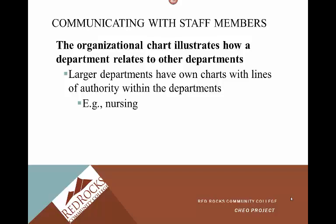Larger departments have their own charts with lines of authority within the departments — examples include nursing and HR. You have human resources, professional resources, environmental services — the people who come in and clean the rooms — dietary, transport, radiology. So many different departments, many different organizational charts within the facility.